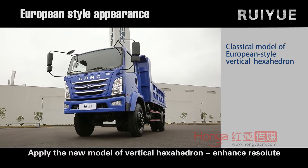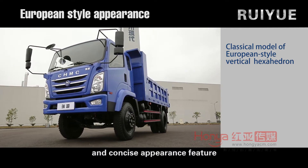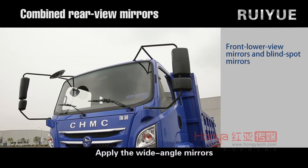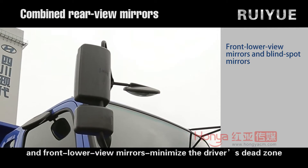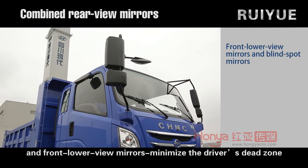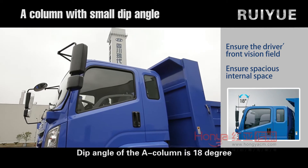Applying the new model of vertical hexahedron enhances the resolute and concise appearance feature. Wide-angle mirrors, blind spot mirrors, and front lower view mirrors are applied to minimize the driver's dead zone.